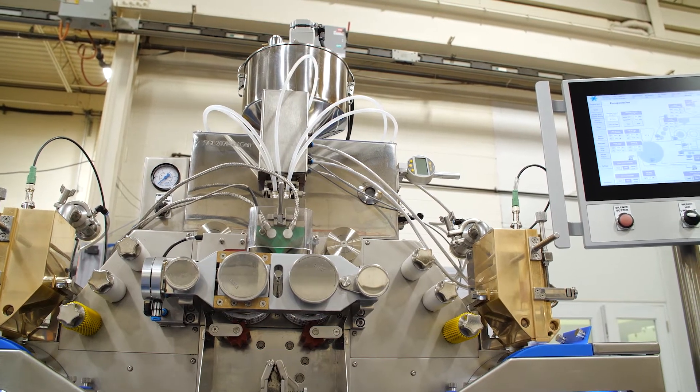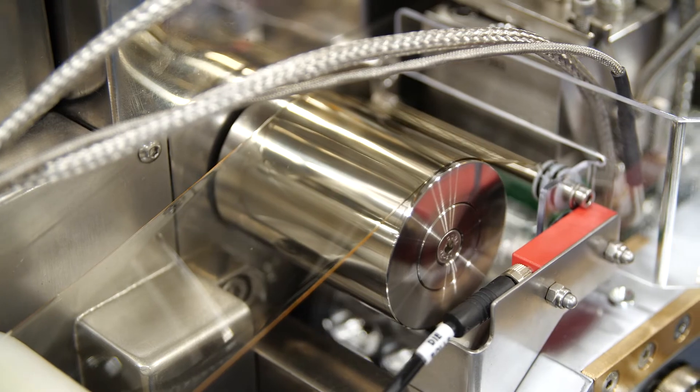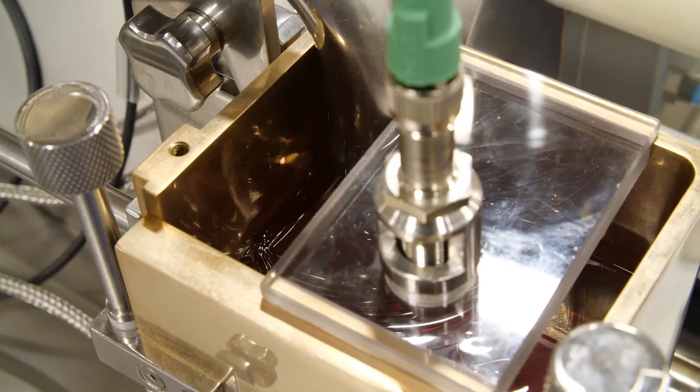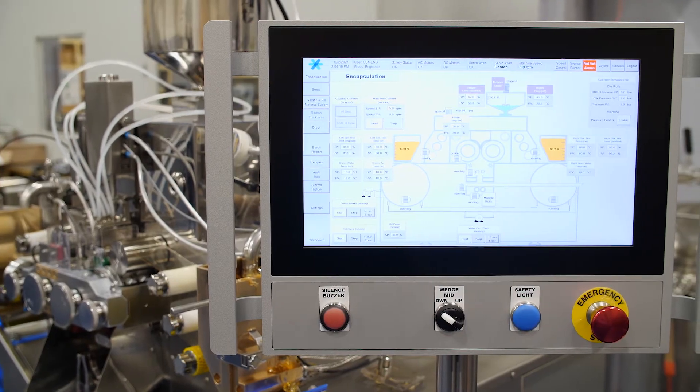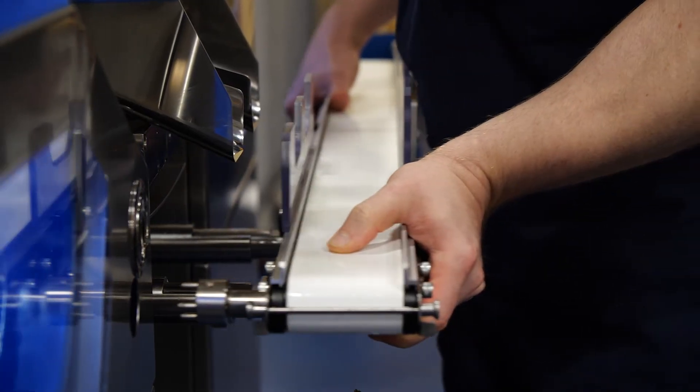In combination with the SGL207 NextGen, TechnoFAR can also supply the complete production line, consisting of continuous drying, gelatin preparation, pressurized holding receivers for gelatin and medicine, in-process control systems, installation, training, startup, and documentation.